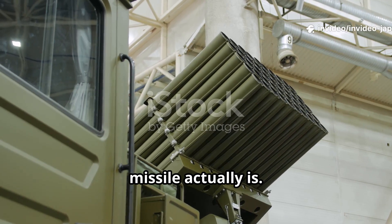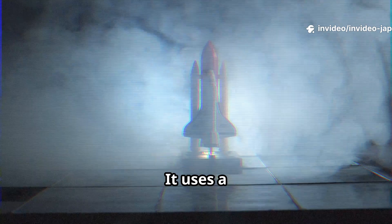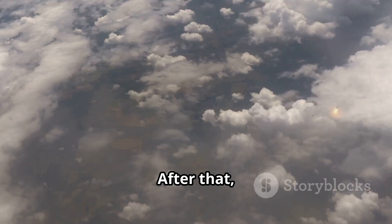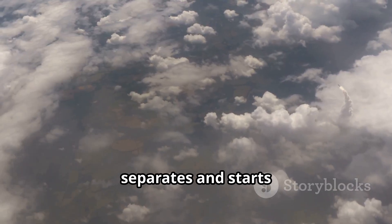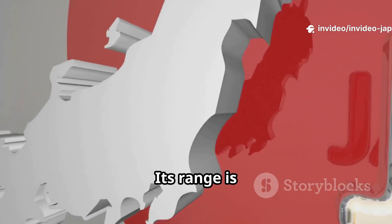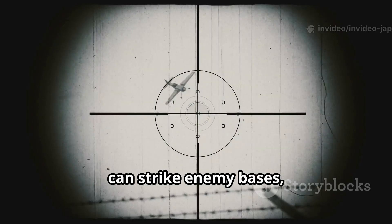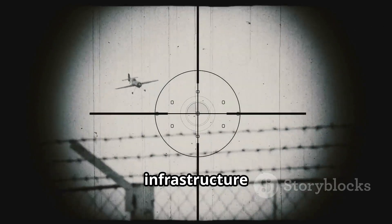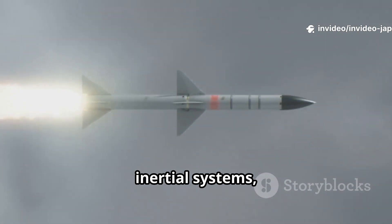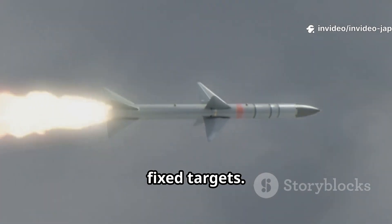Let's understand what this missile actually is. HVGP is a ground-launched, truck-mounted system. It uses a solid-fuel rocket booster to push a warhead high up into the atmosphere. After that, the warhead separates and starts gliding at hypersonic speeds — more than five times the speed of sound. Its range is estimated between 500 and 900 kilometers. That means Japan can strike enemy bases, ships, or military infrastructure without even leaving its own territory. It uses satellite navigation, inertial systems, and even infrared or radar imaging to hit both moving and fixed targets.